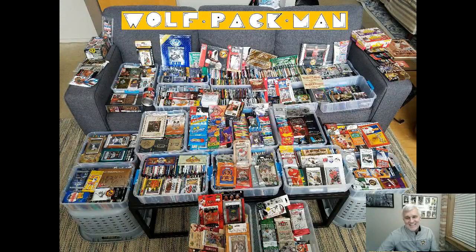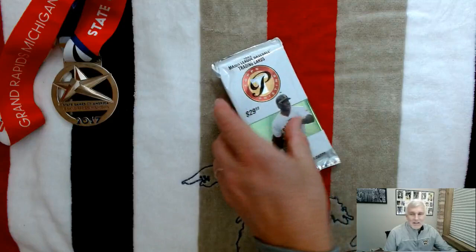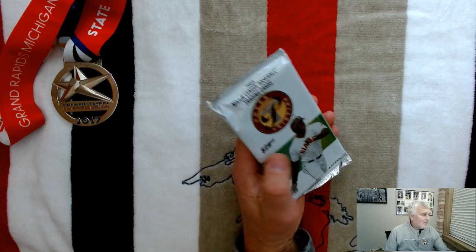Welcome to the Wolf Pac-Man YouTube channel. Today I'm going to open a pack of baseball cards from 2003 Topps Pristine baseball. That's what the pack looks like — it's a big pack.